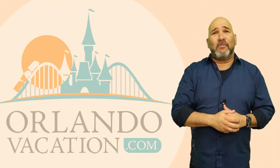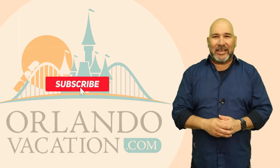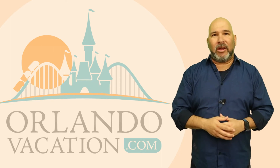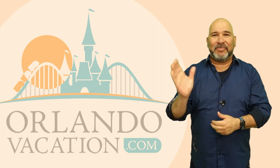Alright, as always, if you're looking for more tips and tricks for your next Orlando vacation or just need some help planning, be sure to check out our website at OrlandoVacation.com where we offer the best discounted prices and have a variety of blogs to help you make the most out of your Orlando vacation. Thanks so much for watching — we'll see you next time. Bye bye, everybody.